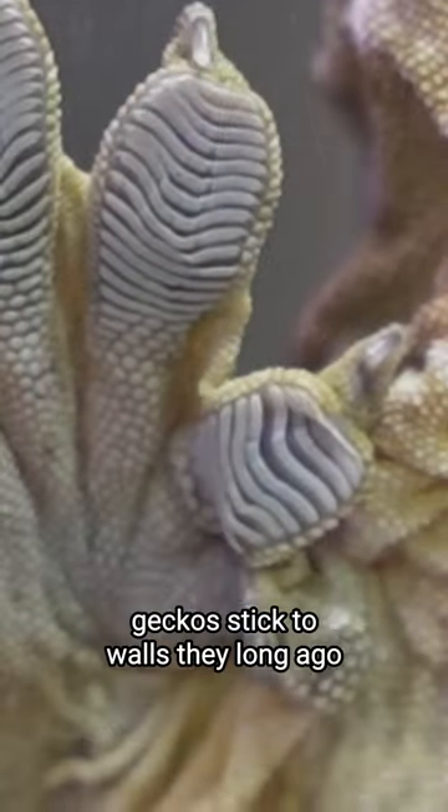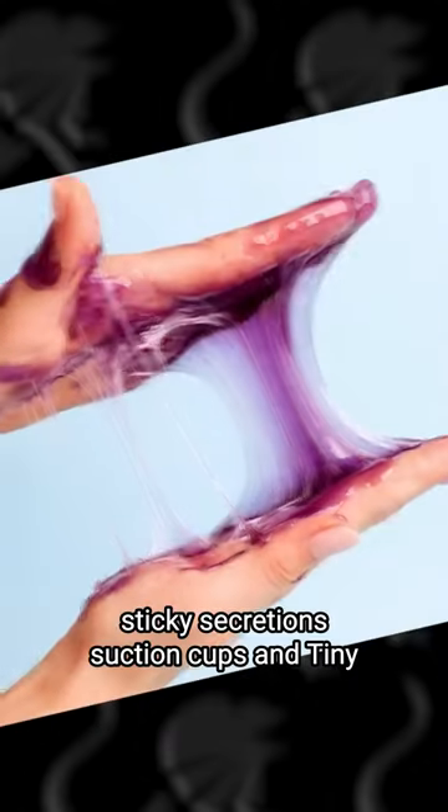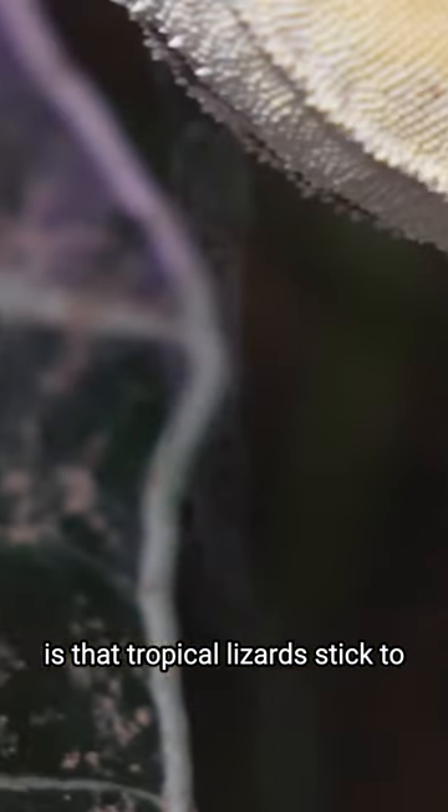Exactly how do they do it? At least since Aristotle, scientists have wondered how geckos stick to walls. They long ago ruled out hypotheses involving sticky secretion, suction cups, and tiny hooks, leaving only two possibilities.